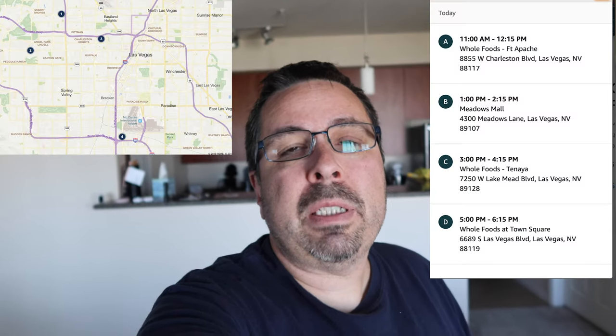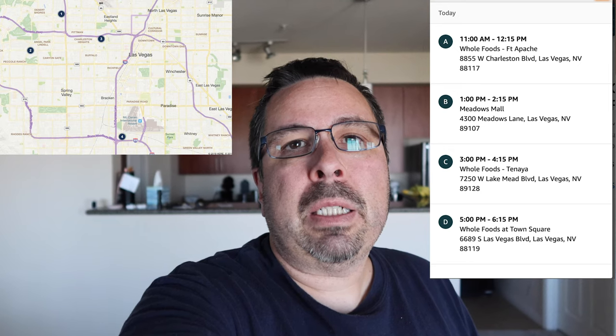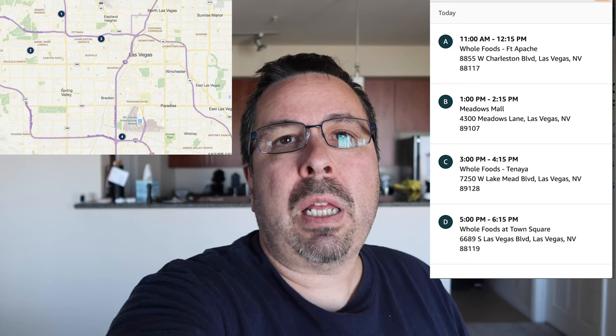They had an option with different times and different pickup locations around the Las Vegas area. One of them is at Town Square, which is on the southern end of the Strip and closest to us in Henderson. So we picked that, and we're going to pick up the air fryer between 5 and 6:15 p.m. today. They sent an email with the pickup location information as well as a QR code that you're supposed to show to pick it up.